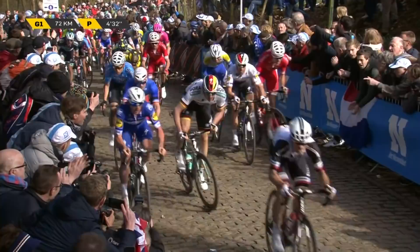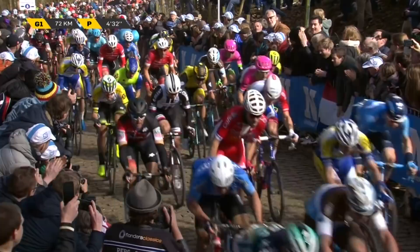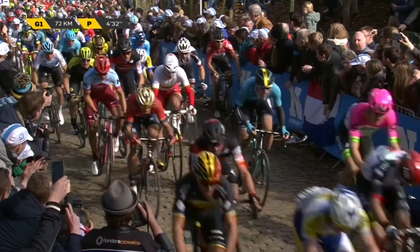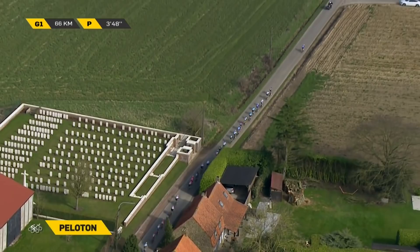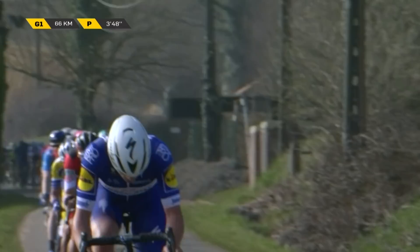Degenkolb goes through. Belgian champion Nassen is there, but where's the world champion? There he is, a long way down. Philippe Gilbert's been having a go. Even Lampaert has had a dig or two. Quick-Step are trying to light up the race again — 66 km to go, it's Lampaert once more.